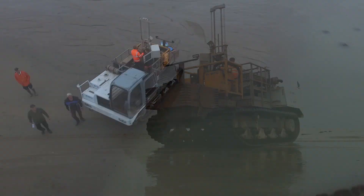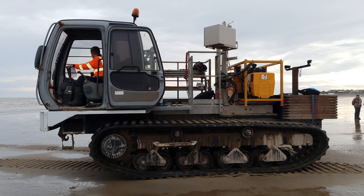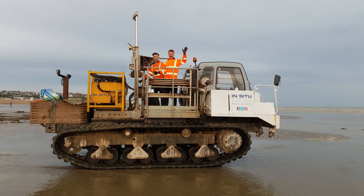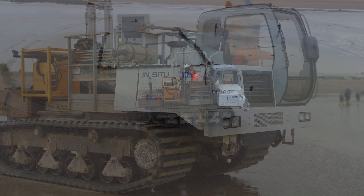We followed the tide down to give us the maximum amount of time working on site. We carried out 12 CPTs around the wreck itself, down to a depth of between 7 and 13 metres.